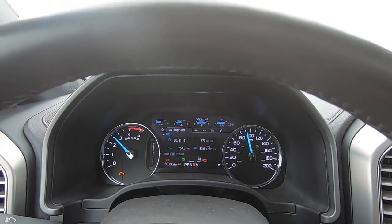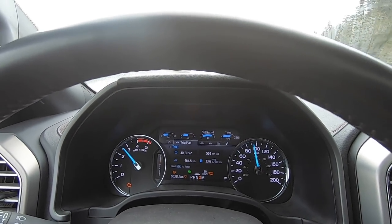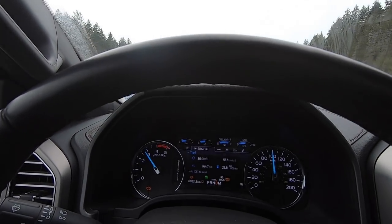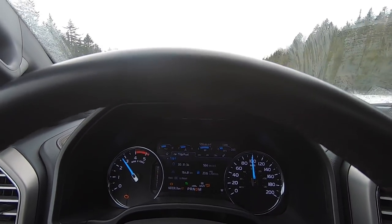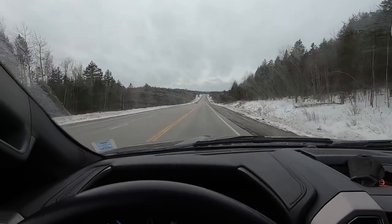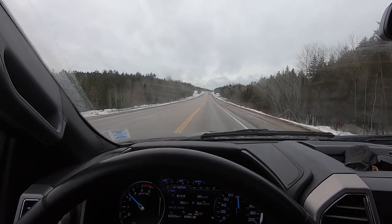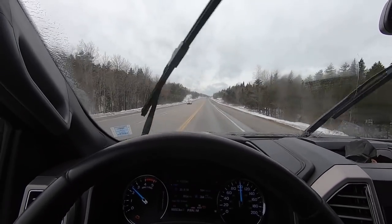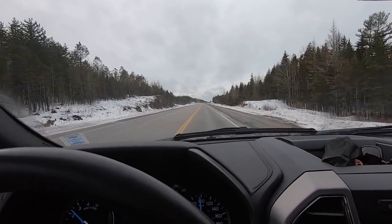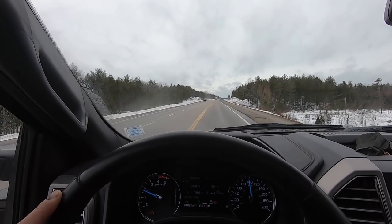We're in 7th gear at 2500 RPM, now accelerating. It's going to shift up to 8th very soon — actually it's going to hold 7th, which is fine since 7th is one-to-one. Now going downhill, up to 8th. Yeah, it did lose a little bit of speed coming up that hill compared to stock tires, which is expected. But that's a tough, steep hill. I'm fine with what this thing is doing given the added performance and clearance of these tires — it looks a heck of a lot better too.